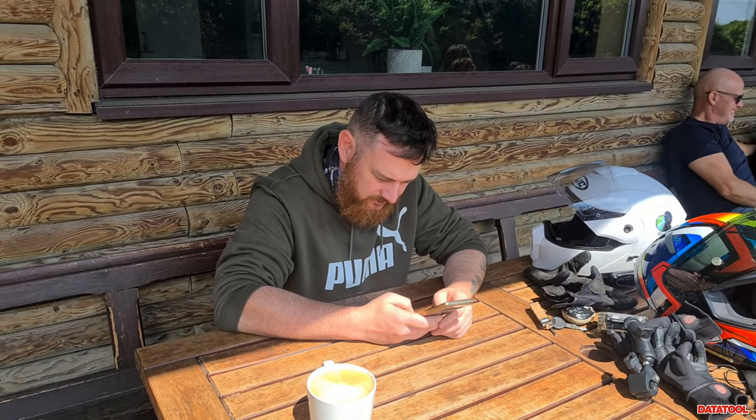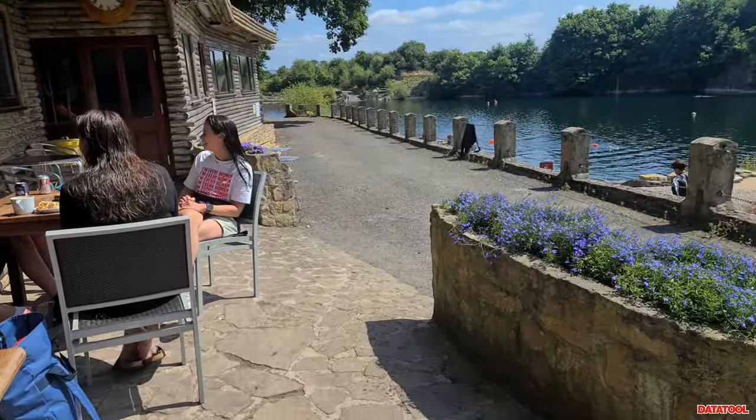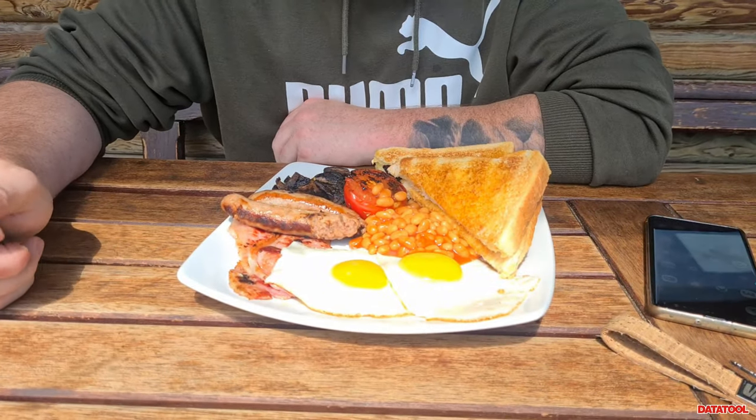We actually had soya milk so I've got a soya milk tea — I end up putting it all over my face. You end up with more in your beard. I've just finished my breakfast and I can't believe I've never been here before.